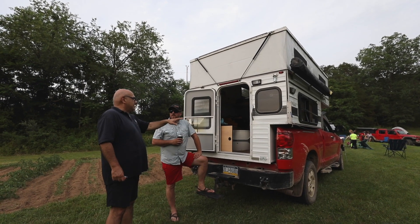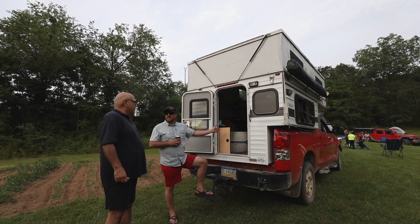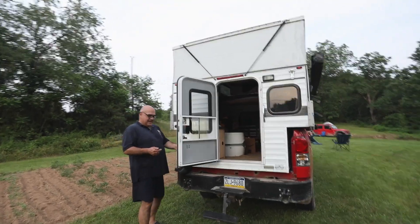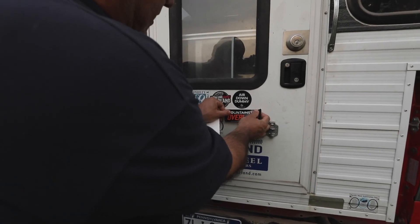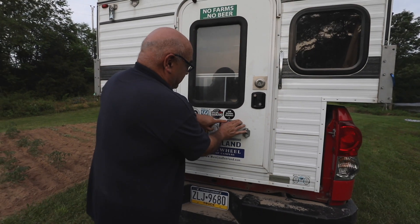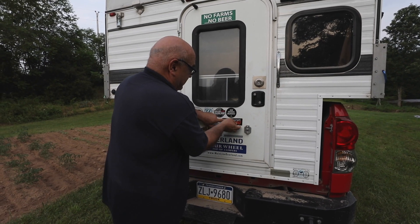You can get these with kitchens and bathrooms all built inside, but they weigh a lot. We have more space this way. I'd definitely recommend it because I did not know where I was going, and if you get in trouble, these guys will get you out of it — because that's their job.